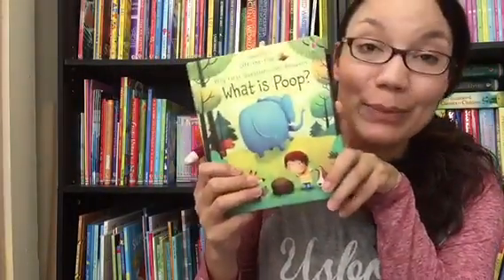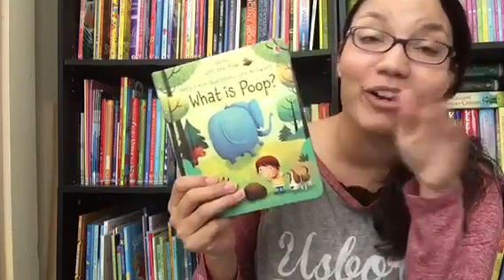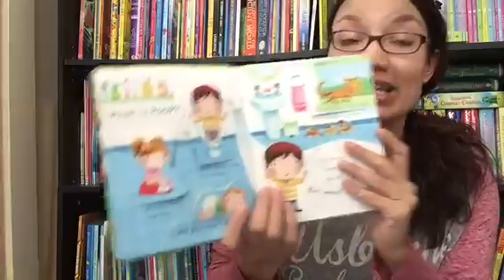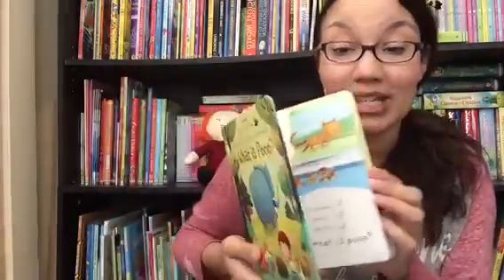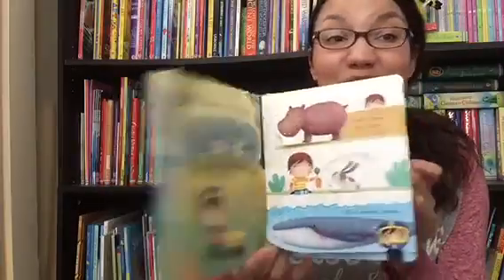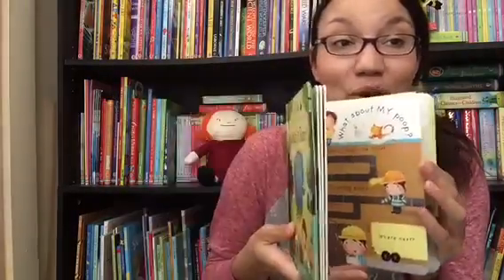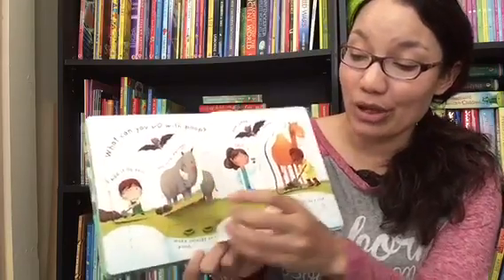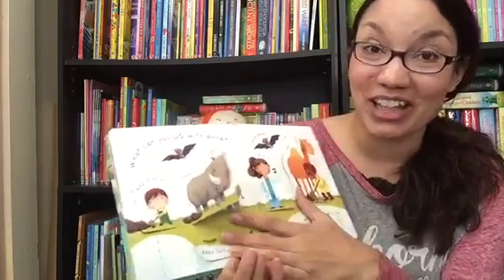Do you have a potty trainer? This is a good book for them. It's called "Poop," and it's fun for preschoolers to learn about their body and how it functions. It goes from talking about what poop is, whether everyone poops, animals — it talks about all sorts of things and where it goes when they use the bathroom. A great flap educational book about a topic that all children love to learn about.